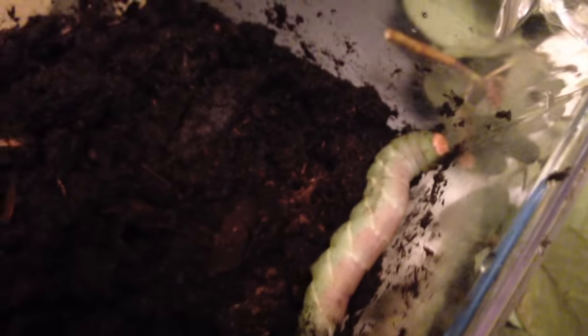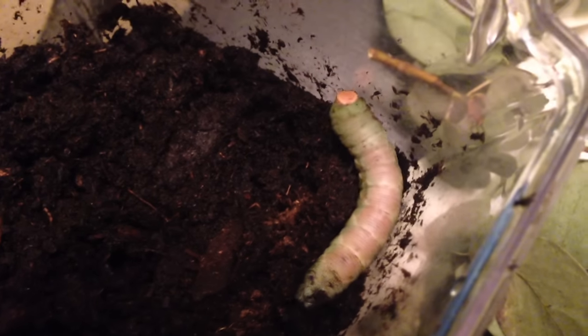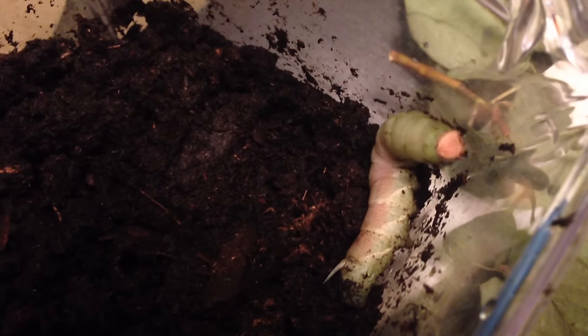I got him at just the right time. Just to be sure that he's not going to starve and that he isn't in his pupa stage yet, I'm going to put some more manzanita leaves back in there. But super cool.